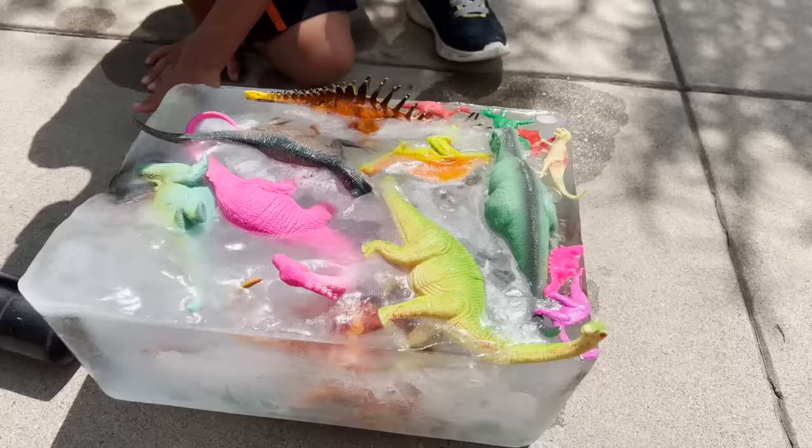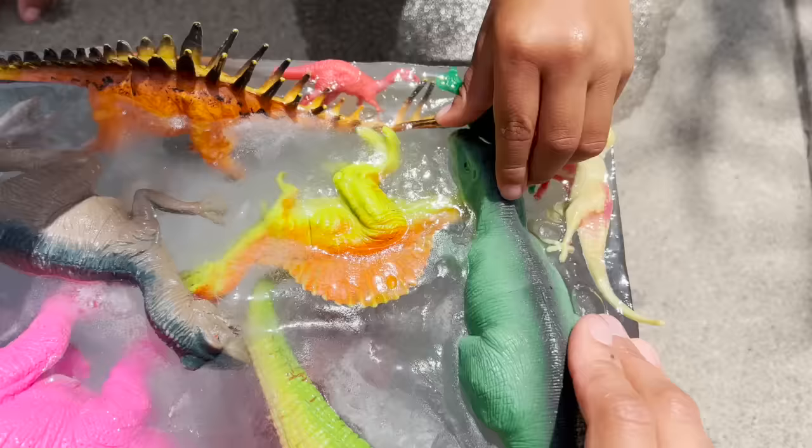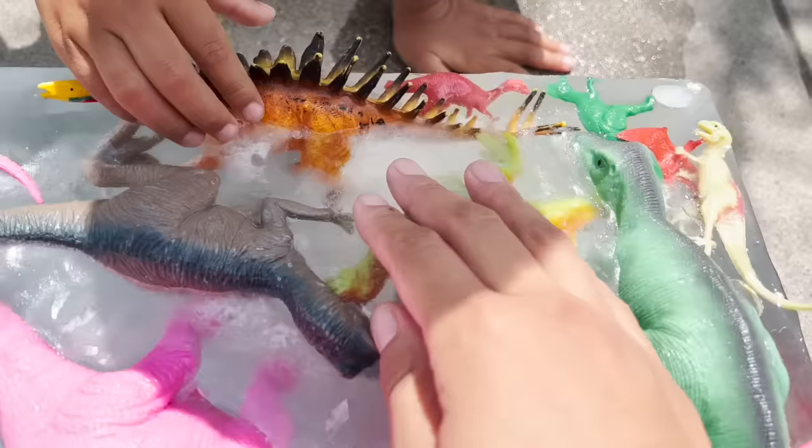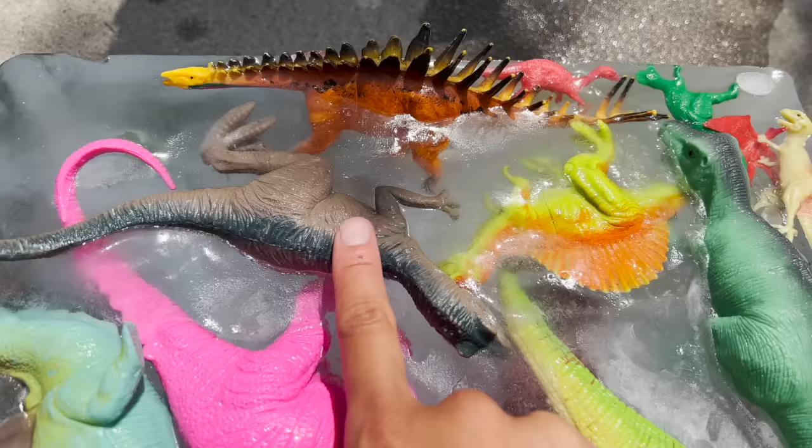Jeremy, I found your dinosaur stuck in an ice block. Oh no, they're really stuck. Look, this Brachiosaurus — his body is stuck. T-Rex's mouth, his mouth is stuck in the ice. Another Brachiosaurus, a Spinosaurus, a Kentrosaurus.